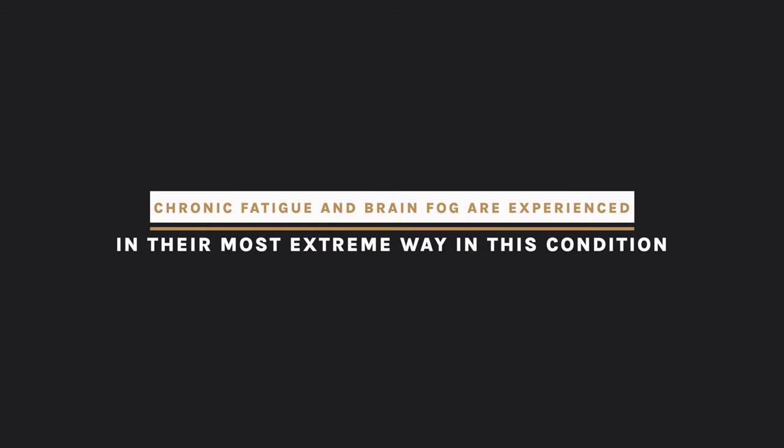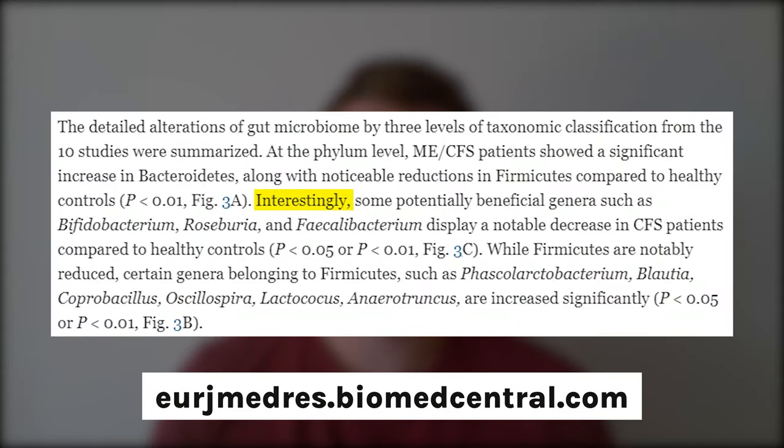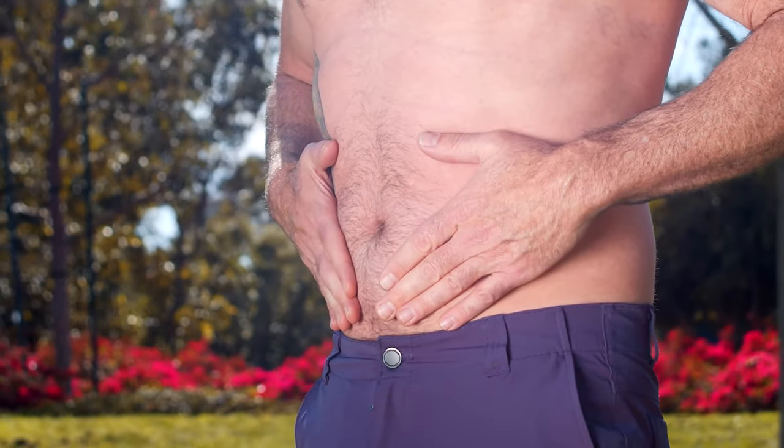I cannot emphasize enough how important your microbiome is in both of these situations. Moving on to key indicator number four: fatigue and brain fog. A study looking at people with chronic fatigue syndrome shows that potentially beneficial genera such as Bifidobacterium, Roseburia and Faecalibacterium display a notable decrease in CFS patients compared to healthy controls. Notice that some of these organisms we've already looked at are also connected to constipation and autoimmunity.